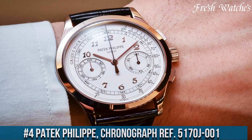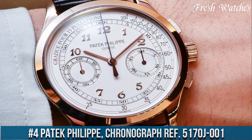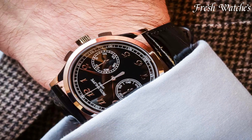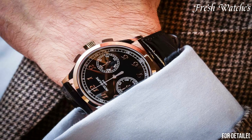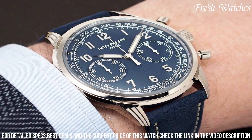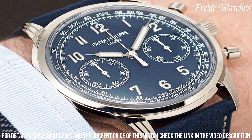Number 4. Patek Philippe Chronograph Ref 5170J-001. This exquisite timepiece boasts a 39.4mm yellow gold case, a hallmark of Patek's traditional elegance. The opaline white dial features applied gold numerals and leaf-shaped hands, reflecting a classic design.